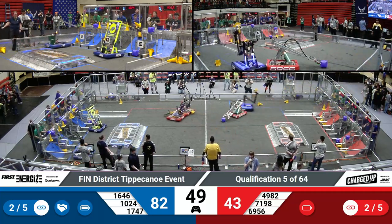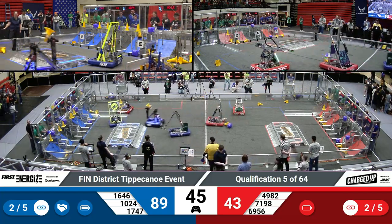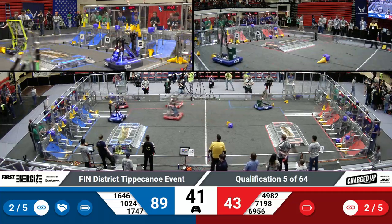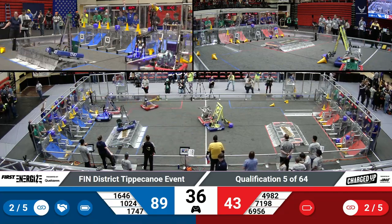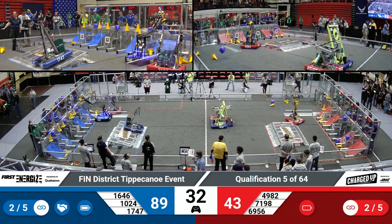The point gap is currently 82 to 83, but there are plenty of points to be made up during the endgame period, which will begin in a few moments from now. Team 6956 — that's Shamrock Robotics — currently in red, but making great use of their green LEDs to indicate their status for their team drivers.